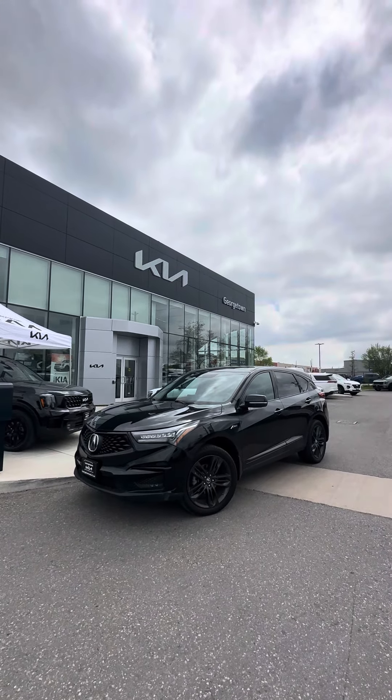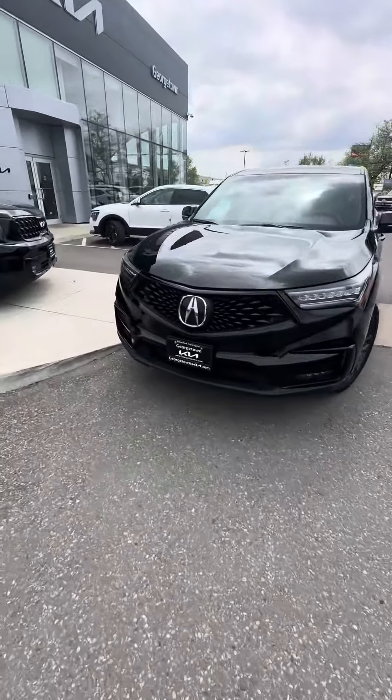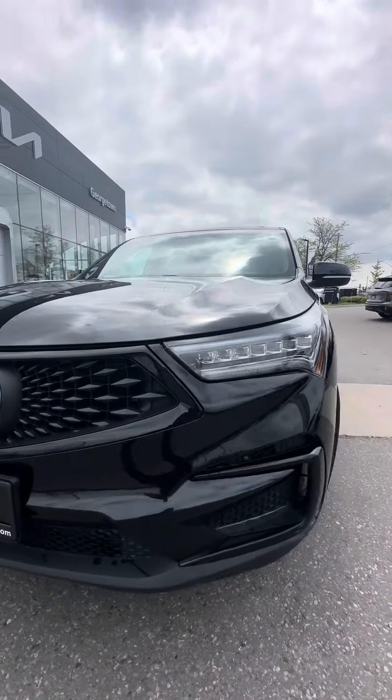Hey Tahal, this is Harman at Georgetown Kia with our 2020 Acura RDX A-Spec. Just wanted to make a video to display the condition it's been kept in. This is a new arrival and has been getting a lot of attention.